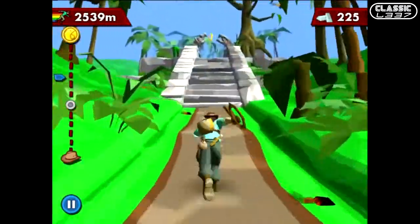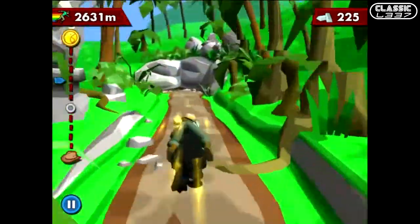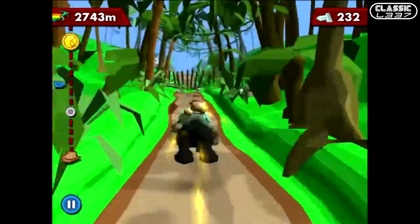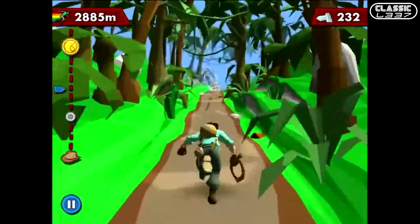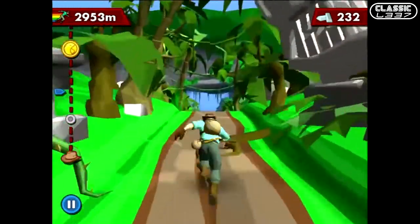There are also cool power-ups, such as riding a Jaguar. You collect a coin, hop on the back of a Jaguar, and you're basically untouchable and invisible for a certain amount of time, plus you get a speed boost. Those are all the things I like about the game. At 99 cents, it's one of the best Endless Runners I've played, and I encourage you to pick it up if you love the genre.